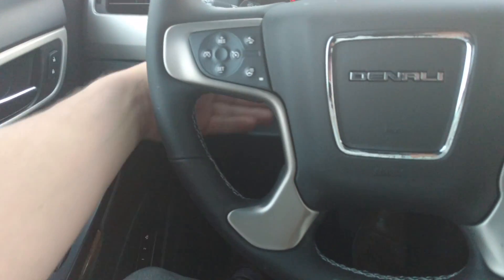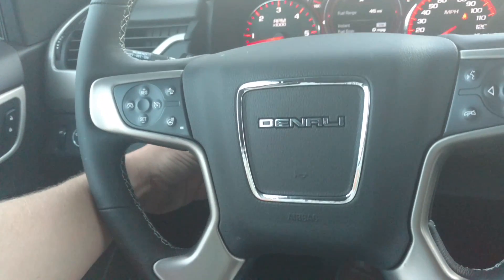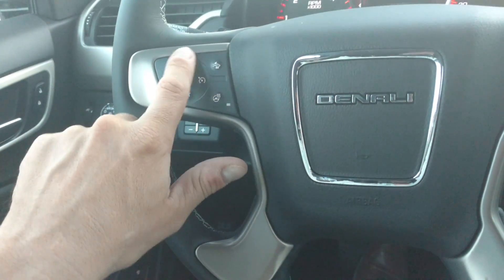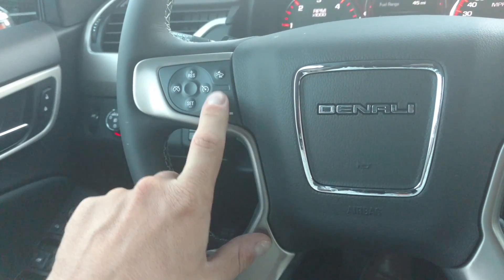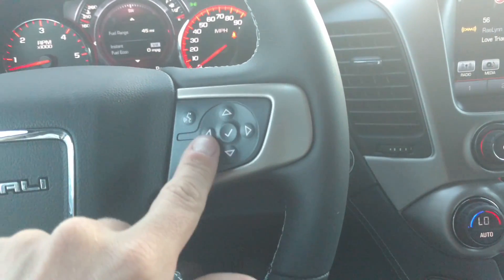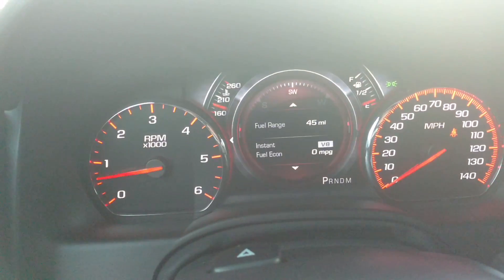And then the steering wheel powers up, down, in or out. Got your cruise here, heated steering wheel, and forward collision alert. Bluetooth buttons — this controls the driver information center in the middle.